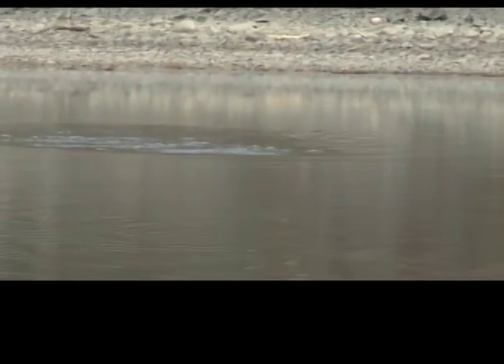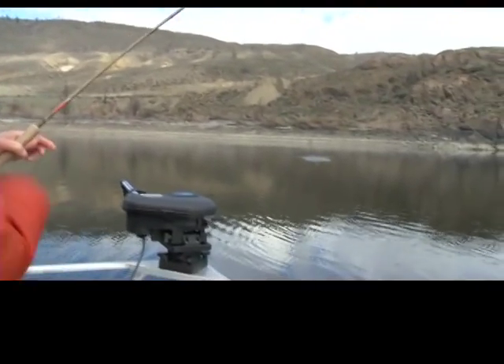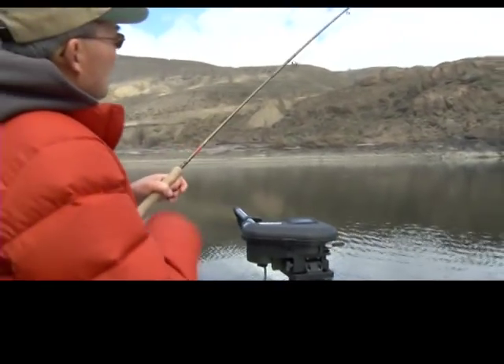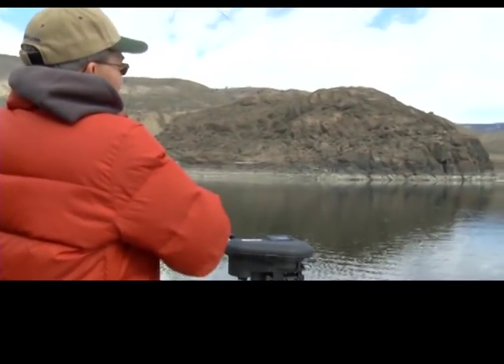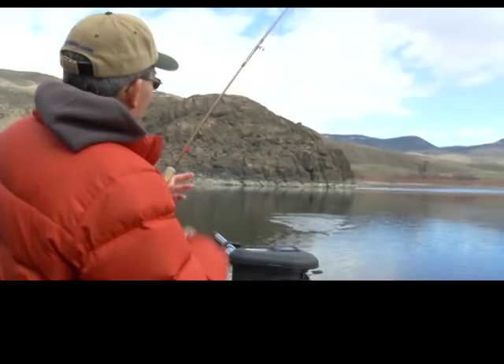We're going trolling — trolling a type 7 full sinking fly line. We've let out all the fly line plus about 50 to 60 feet of the backing. The speeds we're trolling put us about 14 to 15 feet below the surface of the lake where the fly is.